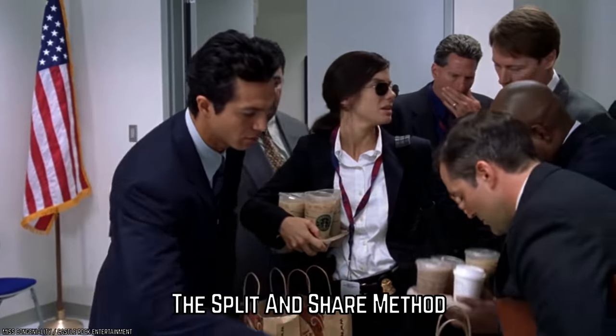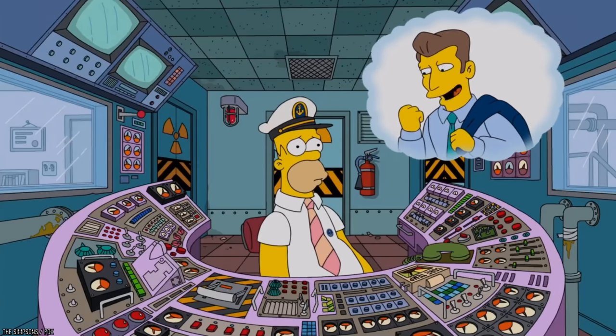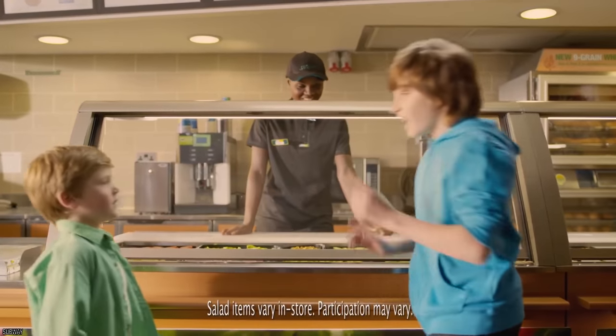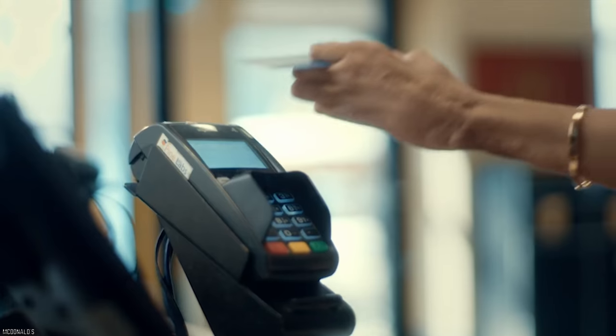The Split and Share Method. If you tend to go on your fast food craving adventures with a partner in crime, then you might want to pay attention to this next hack — it might save you a lot of money. Usually, everyone orders their food separately, which makes sense since everybody pays for themselves.